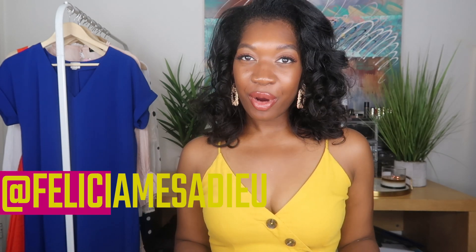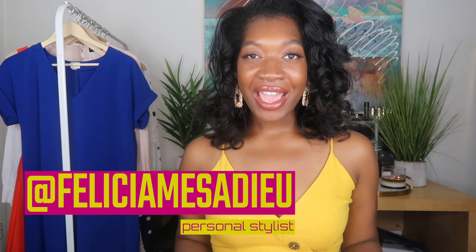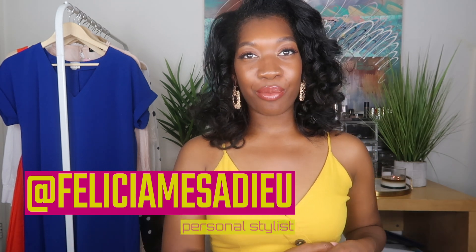Hello everyone, welcome to my channel. My name is Felicia Mezadew, your personal stylist and beauty guide. Welcome back, ladies. The purpose of my channel is to serve you and help you make the best wardrobe and beauty choices so that you ultimately look and feel your best.